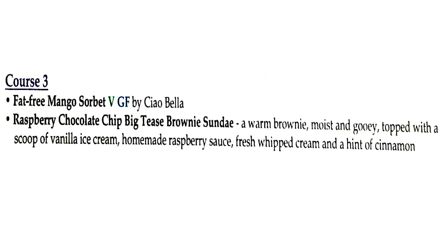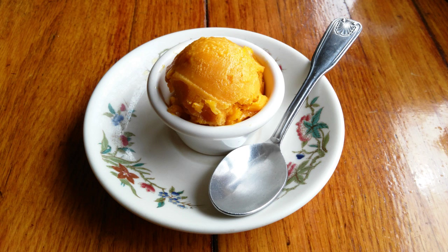Course three — dessert. We had the choice of a fat-free mango sorbet or a raspberry chocolate chip Big Tees brownie sundae: a warm brownie, moist and gooey, topped with a scoop of vanilla ice cream, homemade raspberry sauce, fresh whipped cream, and a hint of cinnamon. Lisa and I both got the fat-free mango sorbet. You don't get a color like that out of sorbet unless it actually has mango in it, and it had this undertone of some kind of green tea. I'm not even sure if that's correct, but I'm telling you, that was tasty.